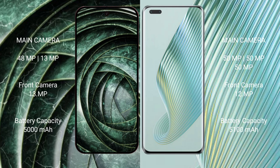Google Pixel 9a has a 5000mAh battery with 18W fast charging support. Honor Magic 5 Pro has a 5100mAh battery with 66W fast charging support.